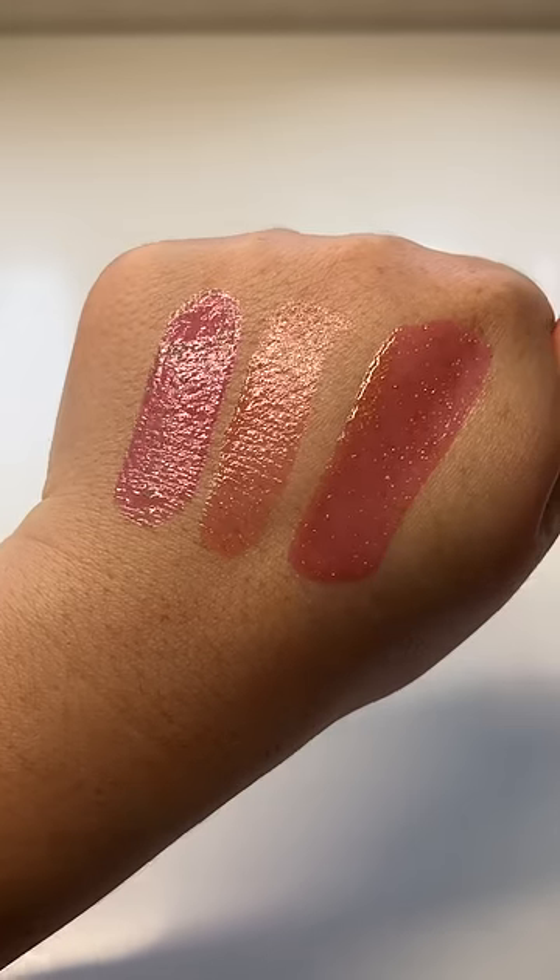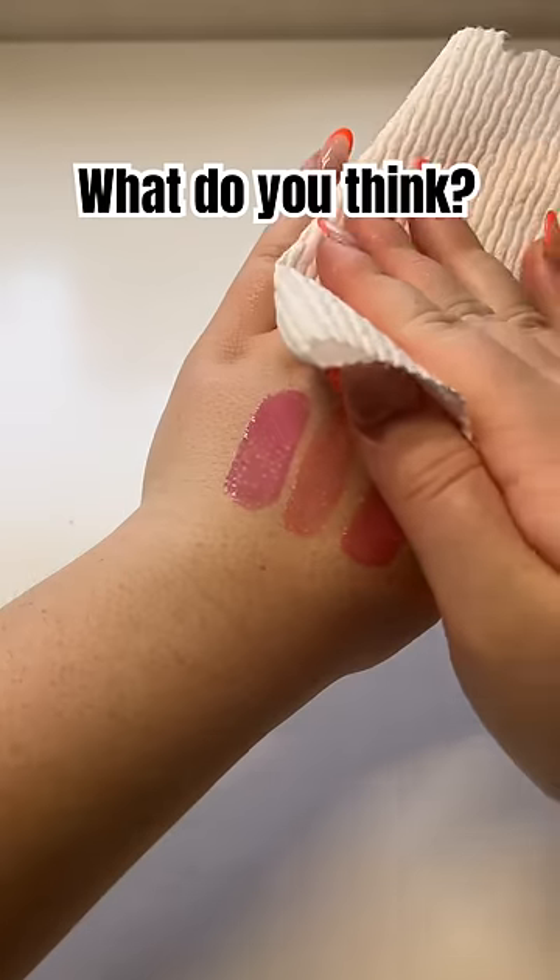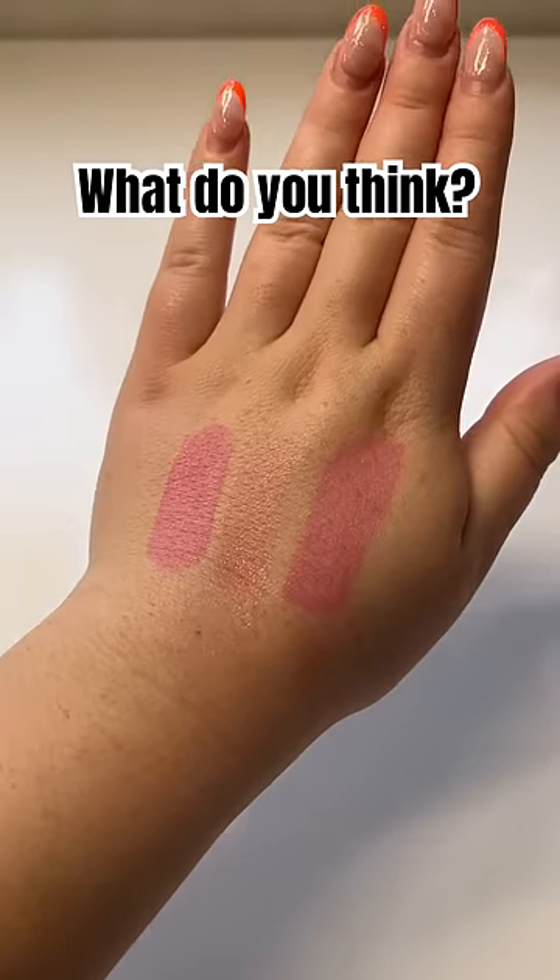After about a minute, they look like this. Afterglow definitely needed a few more minutes to sit, but I feel like the orange tone it gave the mixed color looks gorgeous. What do you think?